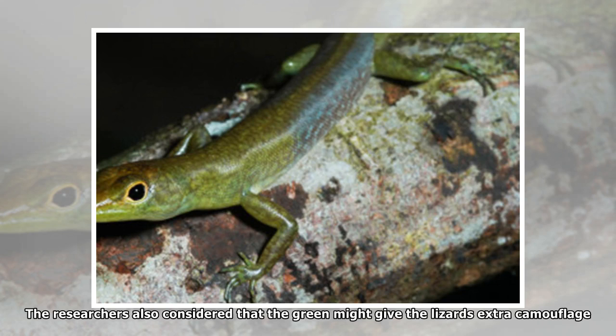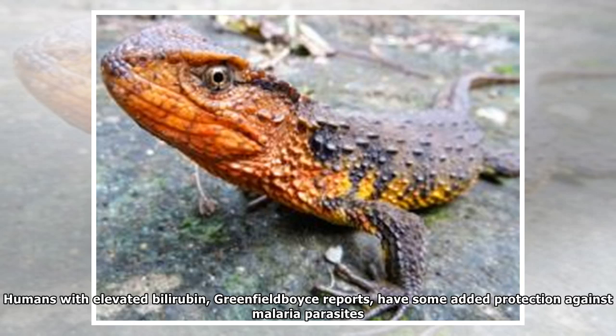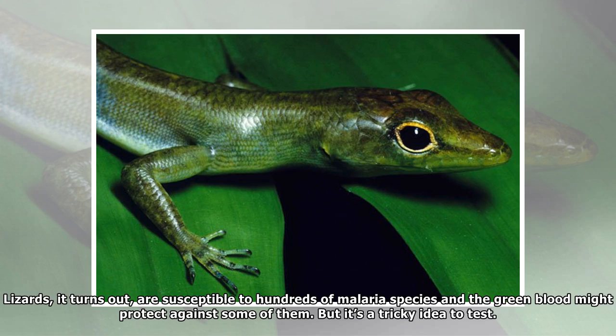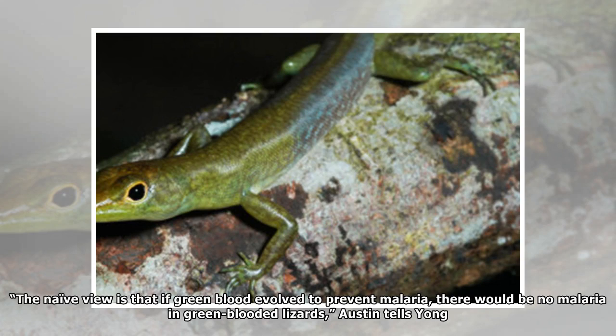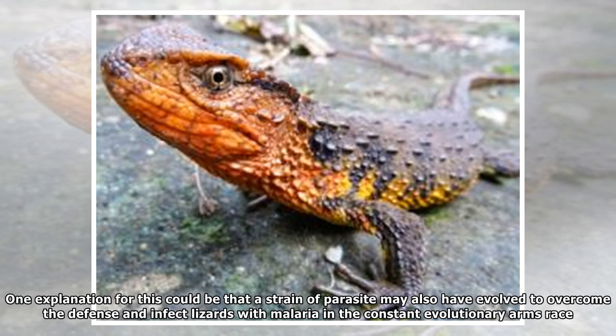The researchers also considered that the green might give the lizards extra camouflage, but not all of the skinks with green innards are green on the outside. Their current, admittedly speculative, hypothesis is that the biliverdin-rich blood protects against parasites. Humans with elevated bilirubin have some added protection against malaria parasites, and lizards, it turns out, are susceptible to hundreds of malaria species — so the green blood might protect against some of them. But it's a tricky idea to test: the naive view is that if green blood evolved to prevent malaria, there would be no malaria in green-blooded lizards, but the lizards do get malaria. One explanation is that a strain of parasite may also have evolved to overcome the defense, in a constant evolutionary arms race.